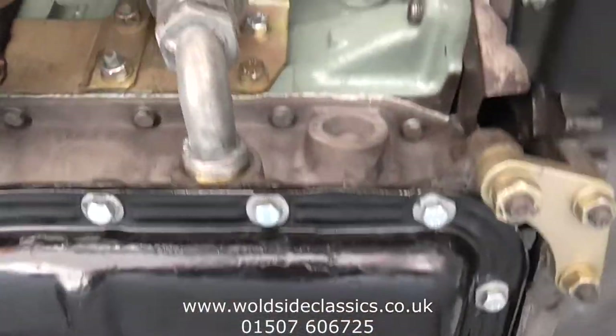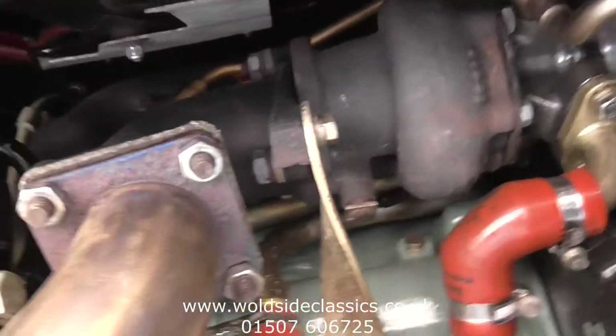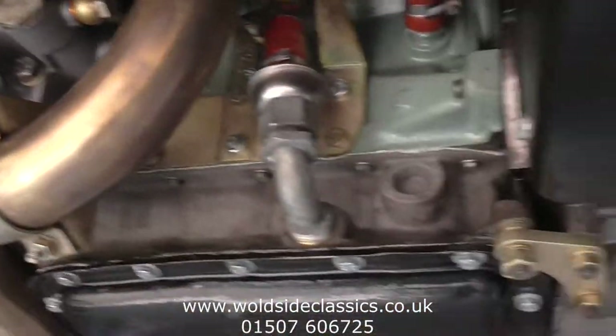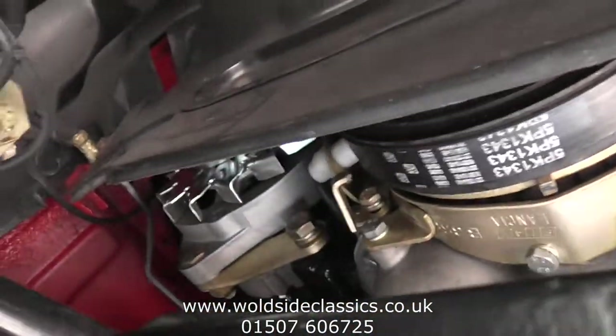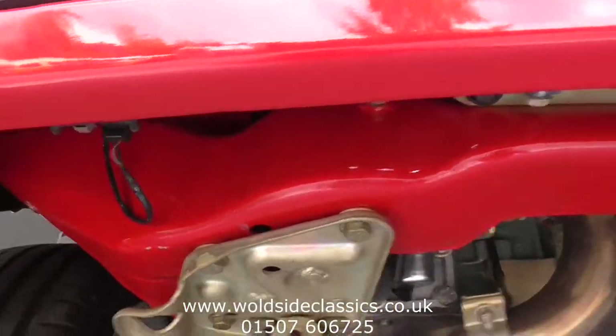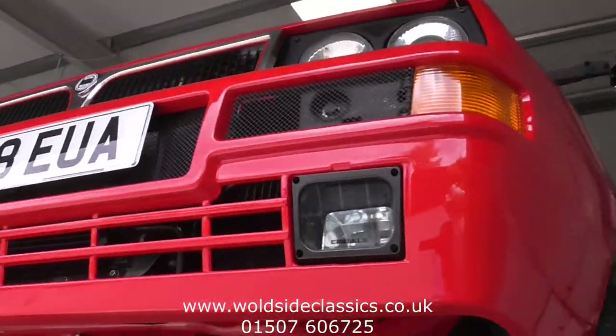Looking up onto the lower half of the engine: all the hoses, the turbo up there. Oil filter area confirms this car has had a full engine rebuild, as does everything else. We've got the alternator like new. We'll come down now and just show you the wheels and the wheel arches and some shots of the lower areas of the car.